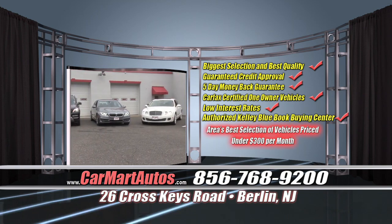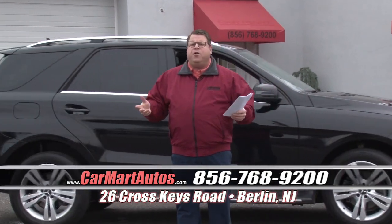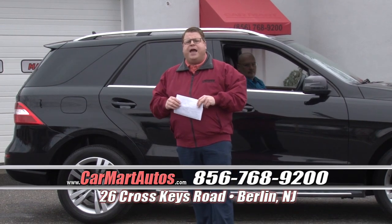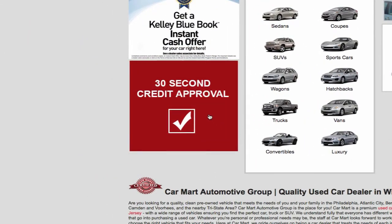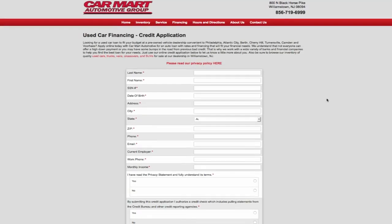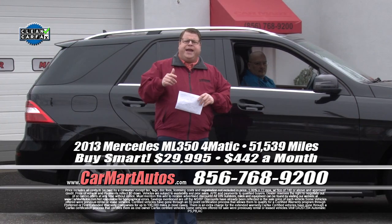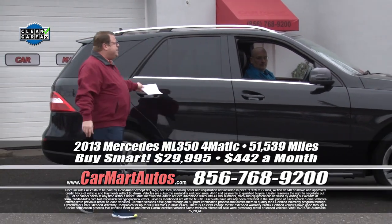You've got to get here to get the values. It's 26 Cross Keys Road, Berlin, New Jersey. Go online at carmartautos.com — it's open 24 hours a day, seven days a week. Click on the big red button for 30-second credit approval, or pick up the phone and call us right now at 856-768-9200.